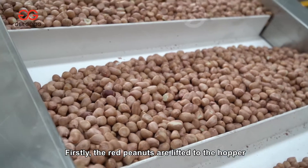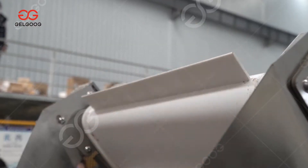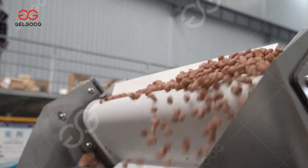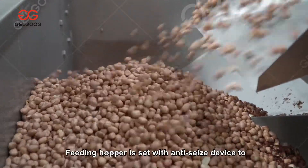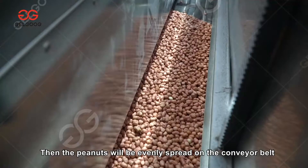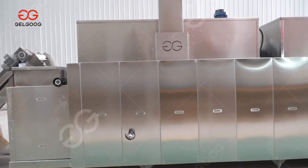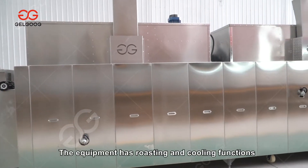First, the red peanuts are lifted to the hopper of the roaster directly by the elevator. The feeding hopper is set with an anti-seize device to ensure the material is fed uniformly. The peanuts are then evenly spread on the conveyor belt and transported to the interior for roasting.